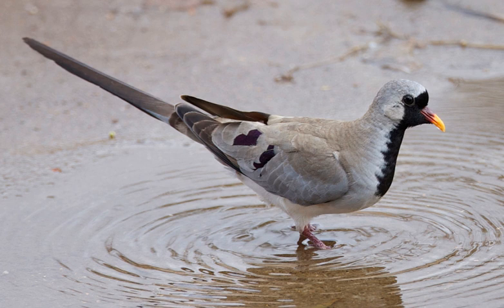The Namaqua dove is a small pigeon. It is the only species in the genus Oena. The Madagascar endemic race is O. capensis oliena.